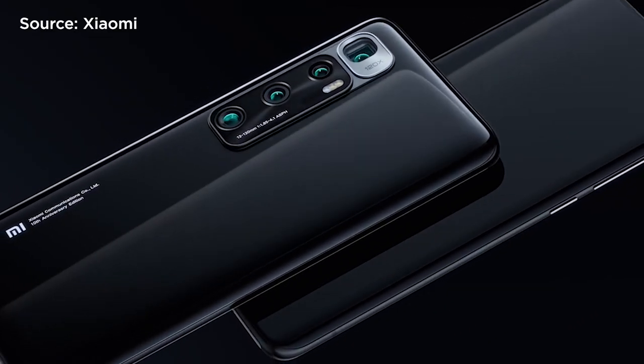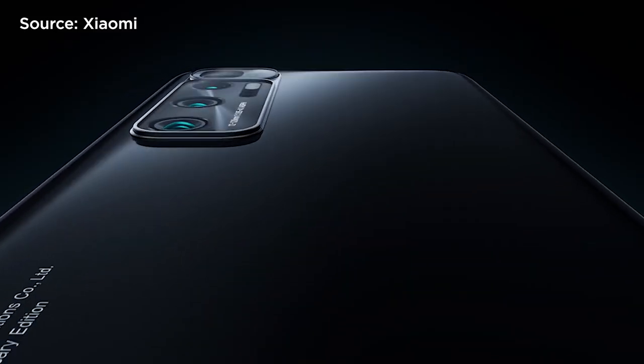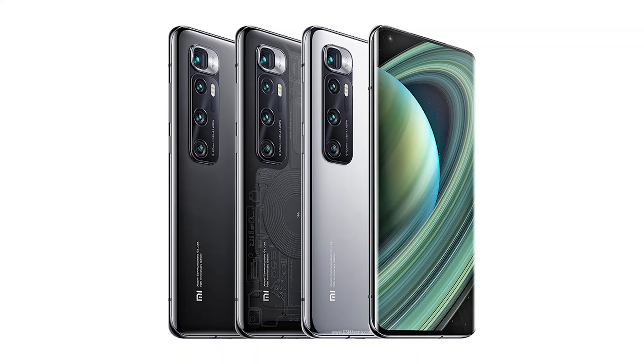At the back, the Xiaomi Mi 10 Ultra has a huge camera array that reminds us of the Samsung Galaxy S20 Ultra. It comes in Obsidian Black, Mercury Silver, and a transparent edition — a kind of see-through color that reminds me of the Mi 8 Pro.